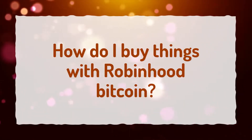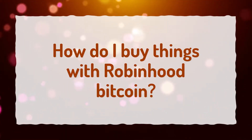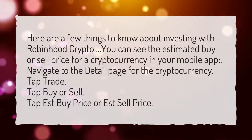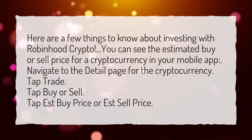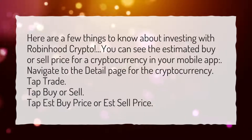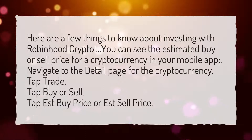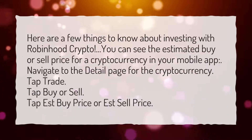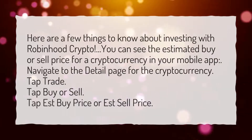How do I buy things with Robinhood Bitcoin? Here are a few things to know about investing with Robinhood crypto. You can see the estimated buy or sell price for a cryptocurrency in your mobile app. Navigate to the detail page for the cryptocurrency. Tap trade. Tap buy or sell. Tap est buy price or est sell price.